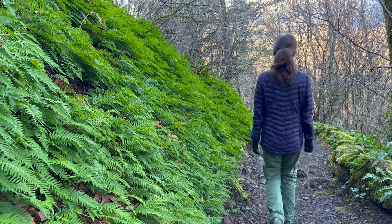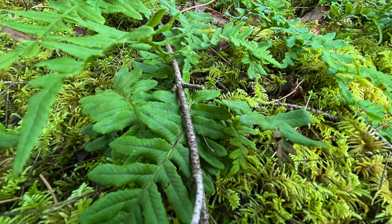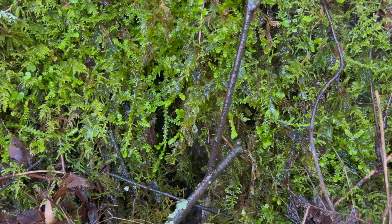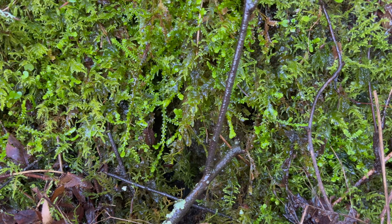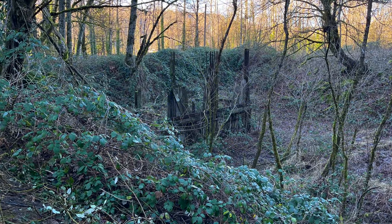Even in the winter, when we filmed this, the trail is a vivid green from all the moss and ferns. A lumber mill once operated here — look out for ruins and with trees.